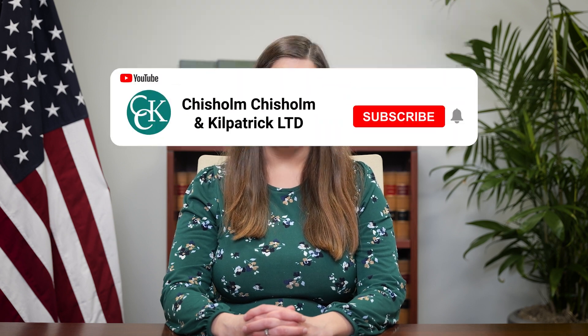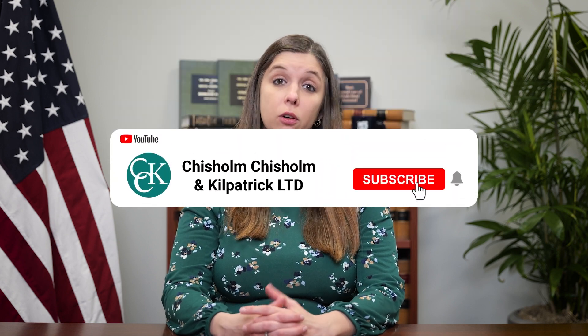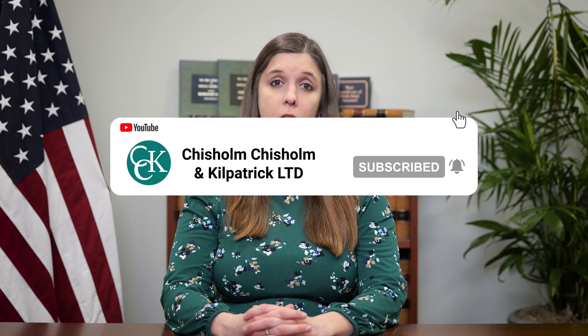Hello, and thank you for joining us. In today's video, we will be discussing five common conditions that often lead individuals to file for long-term disability benefits. Before we delve into these conditions, it's important to first understand that it isn't necessarily the condition itself that qualifies a person for benefits. Rather, it is how that condition impacts a person's ability to work from both a physical and cognitive perspective, and whether that then meets their policy's definition of disability. For more information on this, we have a detailed video on the definition of disability.